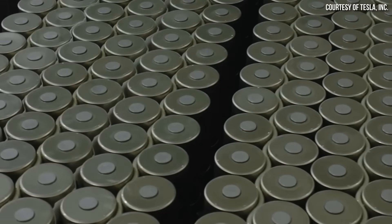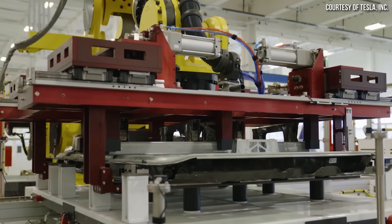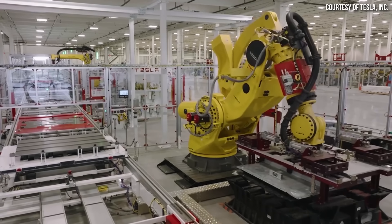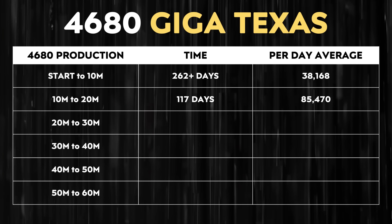I estimate Tesla started 4680 battery production at Giga Texas in Q3 of 2022. Going off the date that Dylan from Electrified shared that Tesla was making 10,000 battery cells per day at Giga Texas — late September — it took Tesla over 260 days to go from start of production to building their 10 millionth battery cell. In comparison, from June 16th to October 11th, Tesla went from 10 million to 20 million battery cells in approximately 117 days — a substantial improvement, meaning Tesla is ramping up the speed of production.